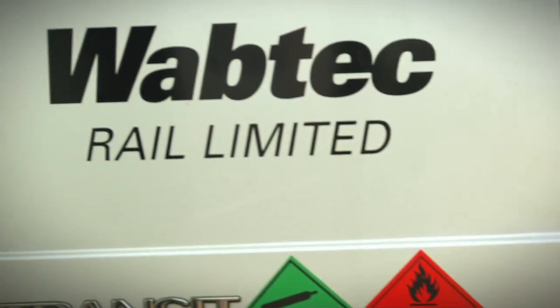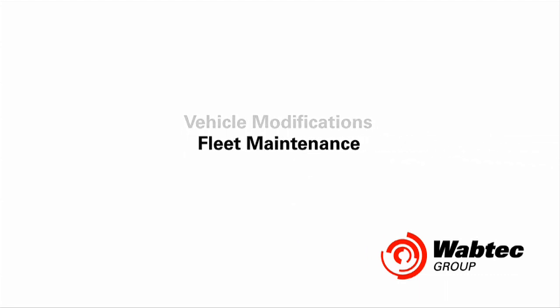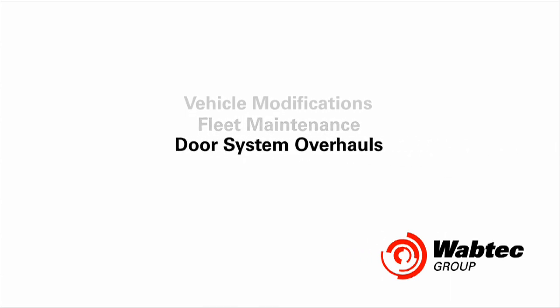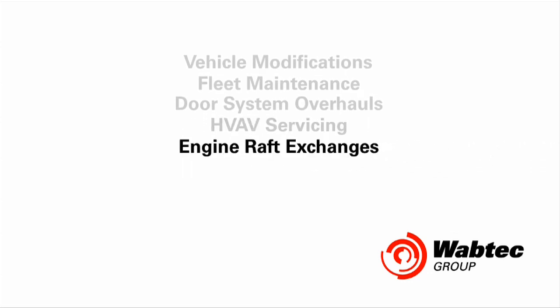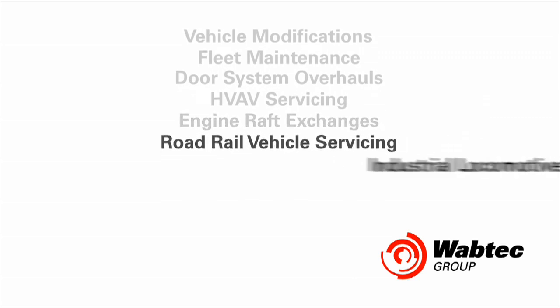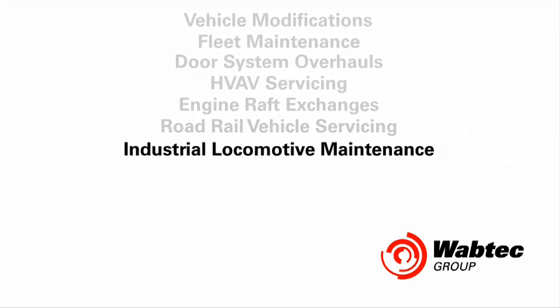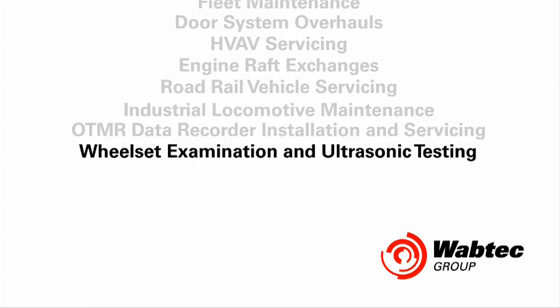Services that can be provided include vehicle modifications, fleet maintenance for freight, passenger and locomotive rolling stock, door system overhauls, full service provision for all heating, ventilation and air conditioning systems, engine raft exchanges, road rail vehicle servicing, industrial locomotive maintenance, OTMR data recorder installation and servicing, and wheelset examination and ultrasonic testing.